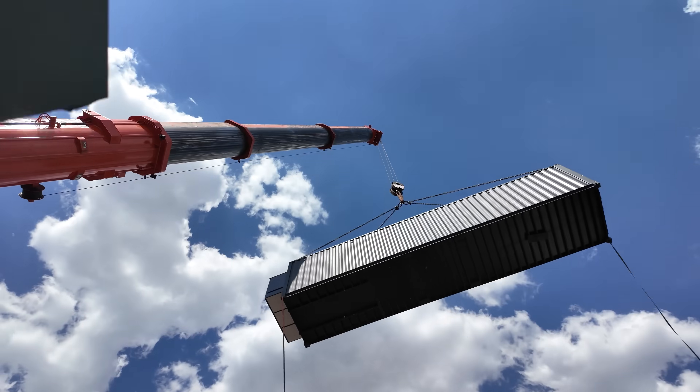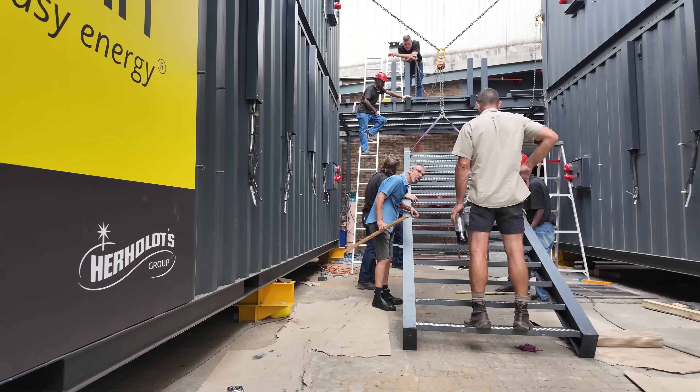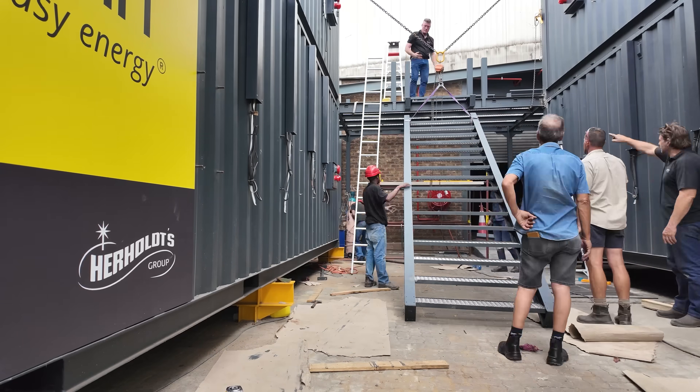This is the future of smart energy. The SIG Energy Container is not just a product — it's a movement towards a better tomorrow.